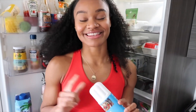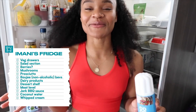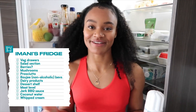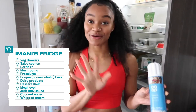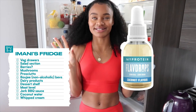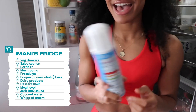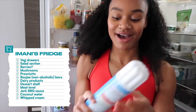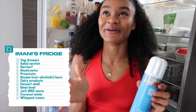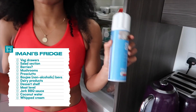Whipped cream is probably the thing I'm most embarrassed about in my fridge. I know it's not great for you, but I get away with having a hot chocolate every night as a hit of protein. I add milk and my MyProtein flavour drops in coconut flavour — it's insane — and then I put the tiniest bit of whipped cream on top. I'm really embarrassed about it but I cannot get enough of it. You'd think I was like 13 years old, but this stuff is the best.